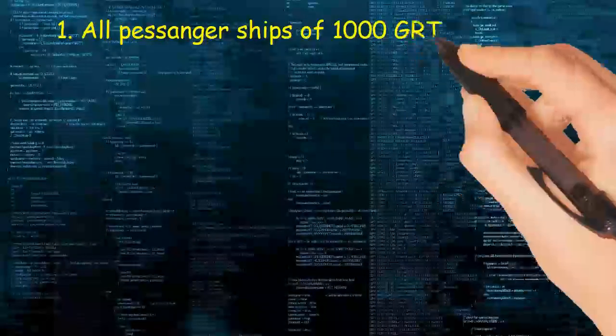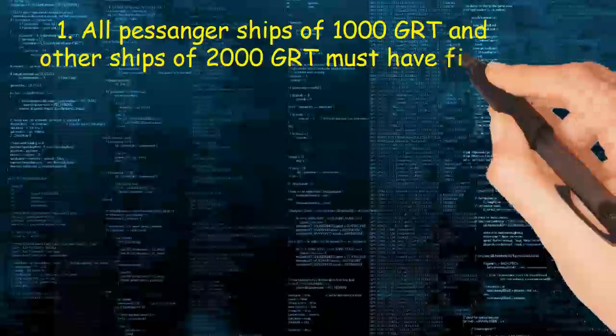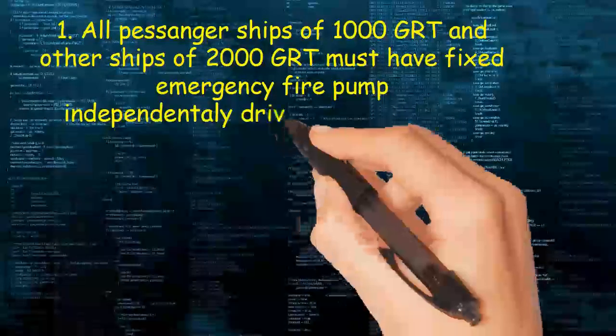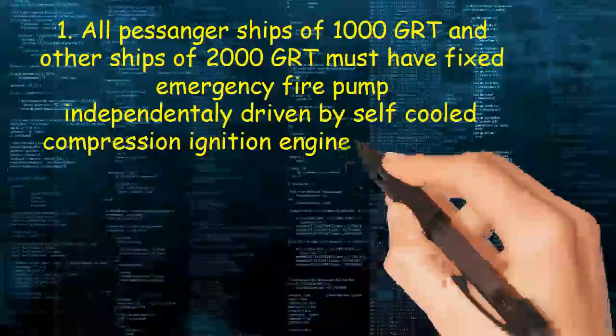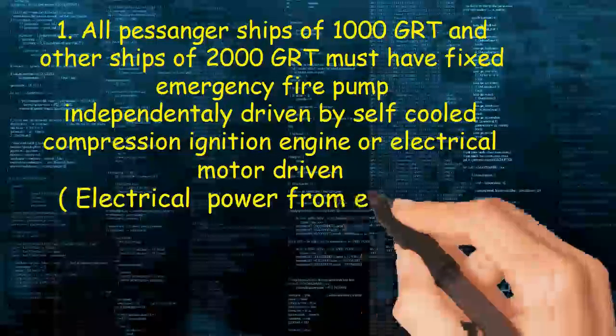All passenger ships of 1,000 GRT and other ships of 2,000 GRT must have a fixed emergency fire pump, independently driven by a self-cooled compression ignition engine or electrical motor driven from electrical power from the emergency generator.